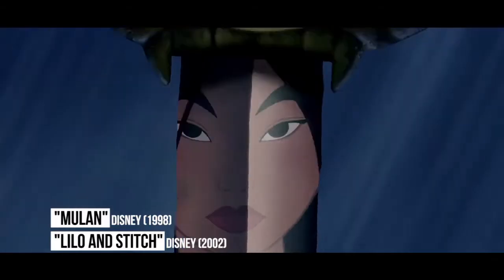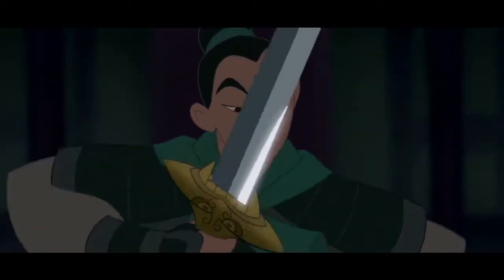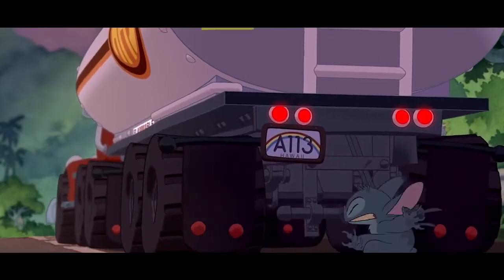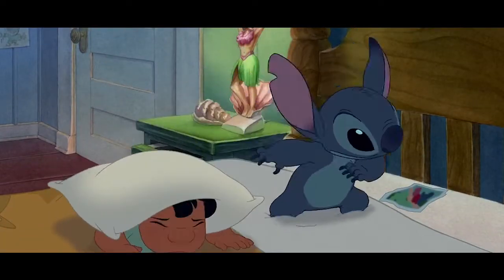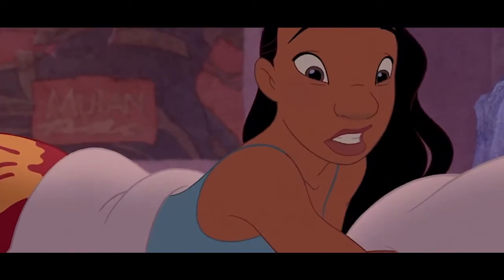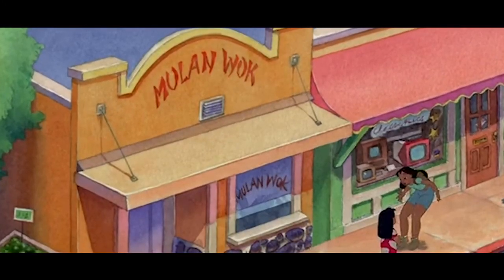Lilo and Stitch. Fa Mulan, star of Disney's 1998 movie Mulan, disguised herself as a man in order to go to war in place of her aging war veteran father. As a result, she clearly made an impression on the cast of characters in the world of Lilo and Stitch. The 2002 Disney movie has a couple of Easter eggs, both of which honor the brave girl. For one, a poster of Mulan hangs on Lilo's sister Nanny's wall. Second, the family in the movie even walk past a restaurant called Mulan Walk, which appears to be quite clearly named after her.